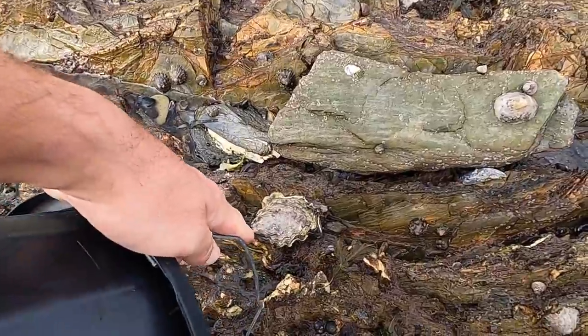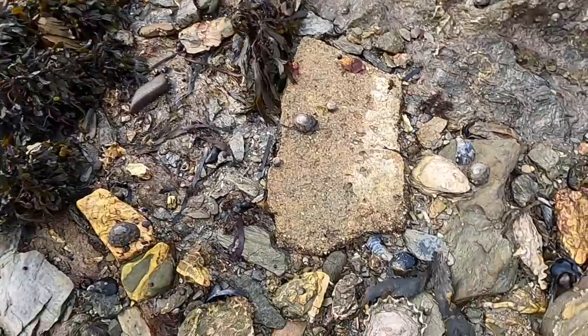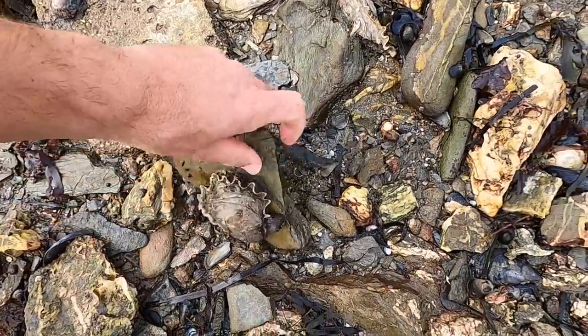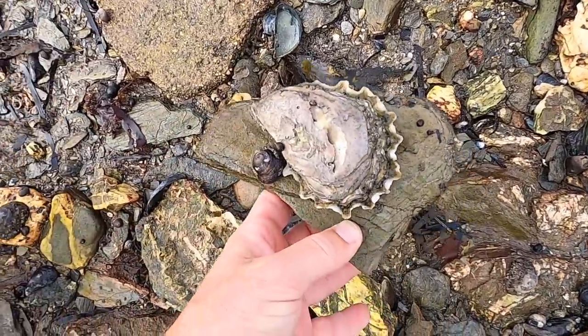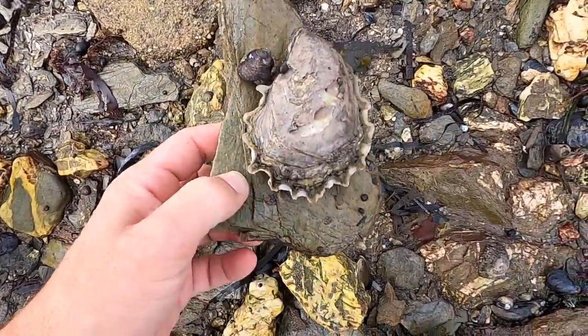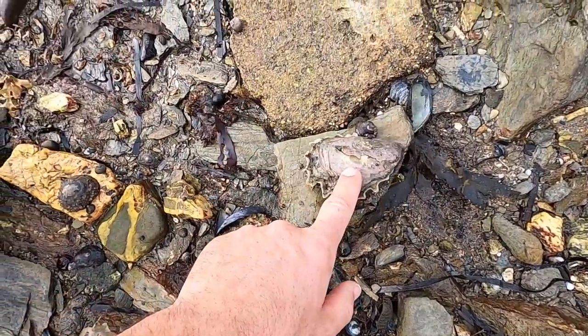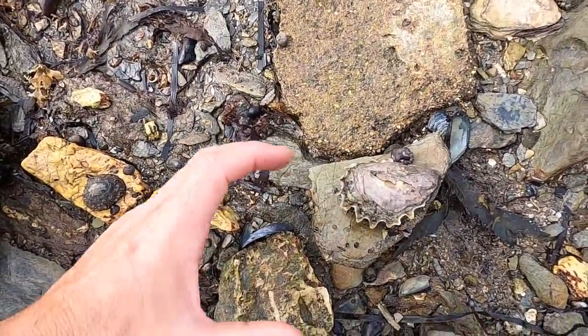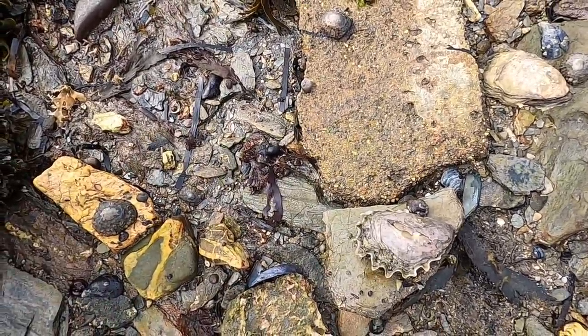There are a few more oysters here. There's a fancy-looking one. Now if I find one of the native flat oysters I'll put a comparison in to show you. Your rock oysters cling to rocks or create their own reef, whereas a flat oyster is generally flatter and you'll find them out in the sand.